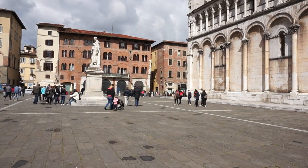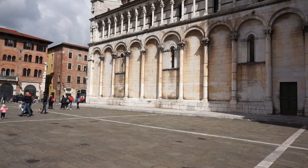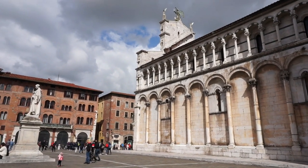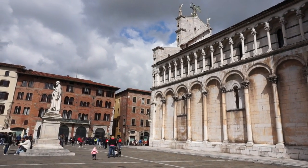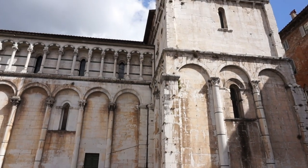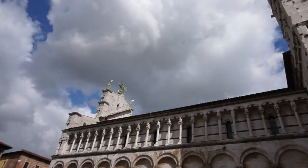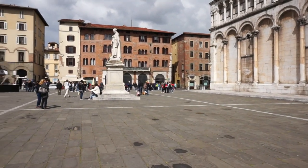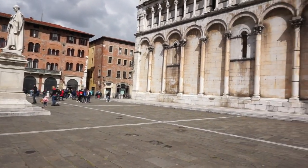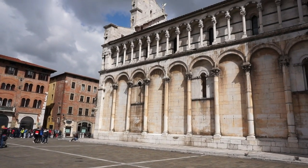I am now in the center of Lucca, and in front of me is the 11th-century Church of Saint Michael, with a bronze statue of Saint Michael on top of the front, slaying a dragon. You can also see the magnificent bell tower, also dating from the 11th century and rising up to 70 meters in height. This is a very popular place for tourists, and we don't have to pay to enter, so let's go inside for a quick tour.